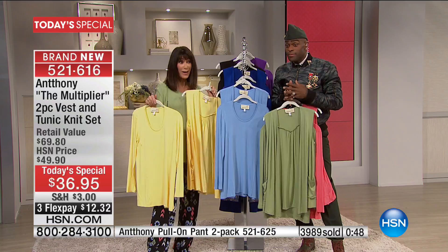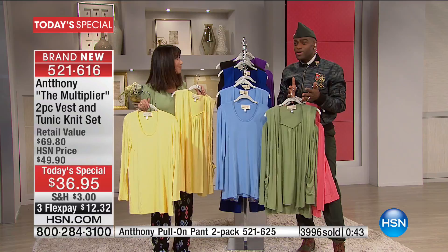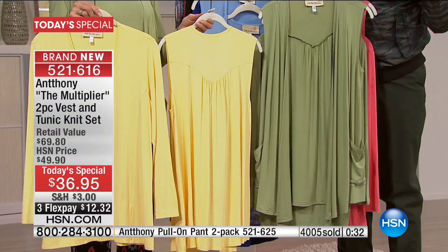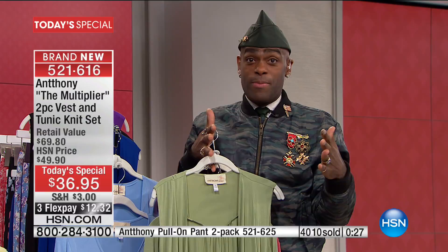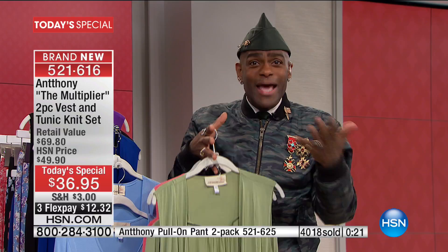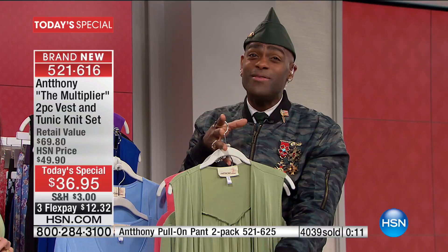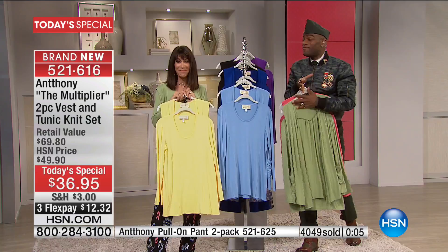A lot of athleisure out there is ridiculously expensive — you're paying just for the name. Whereas you can get something that's classic and at the same time versatile. When we hear the word versatile, all our ears open up, because versatility is what we're all about as Americans — getting the most out of our money. It's the same thing with fashion: when we can take a look and make it for so many women across so many size scales at a great price, it's like delivering you the best meal of the day. And over 4,000 are gone.